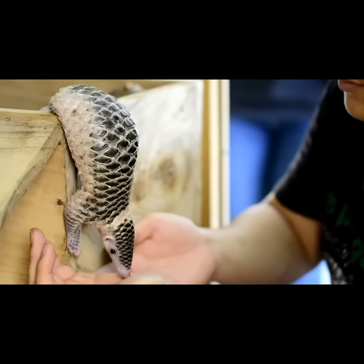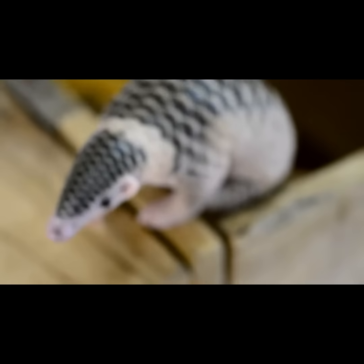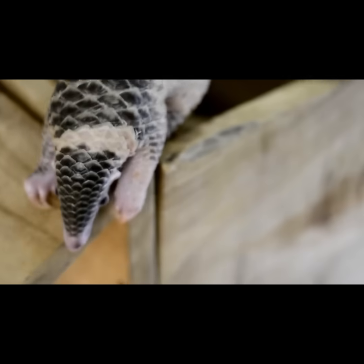Play behavior like this helps develop their muscles and instincts. In captivity, enrichment activities are critical to mimic natural behaviors and prevent stress.